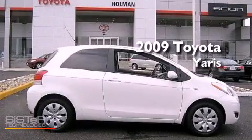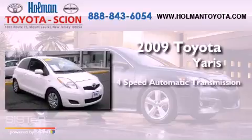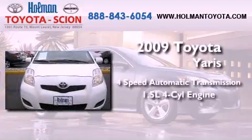This is a 2009 Toyota Yaris. This compact has a 4-speed automatic transmission and an inline 4-cylinder engine.